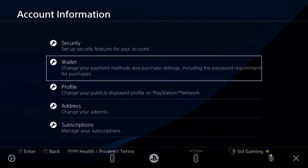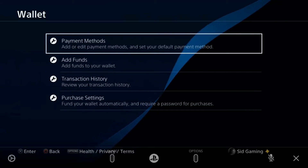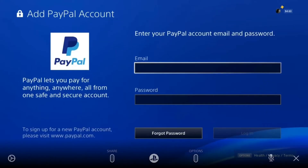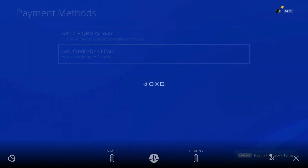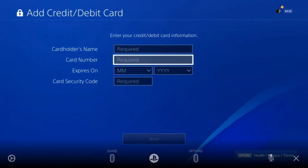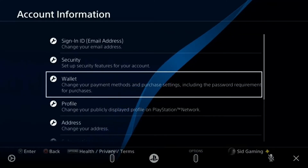You must change your address and confirm that your address in your wallet matches your payment information. Make sure your address and payment information are the same. If you haven't added your payment method, add it now. If you already added it, make sure it matches the location of your PSN ID.